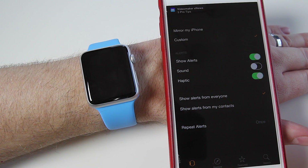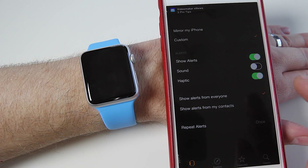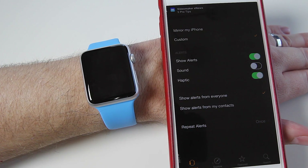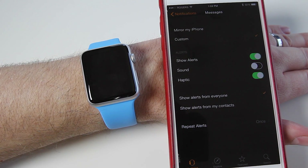And then of course you can do the exact same thing for your messages — take it off 'Mirror my iPhone' and then go on to Custom. You can show alerts and the haptic. I don't really want the sound for the text messages; I want it to be as discreet as possible.